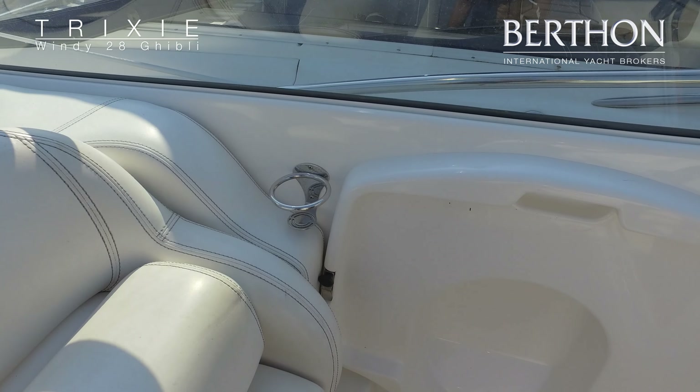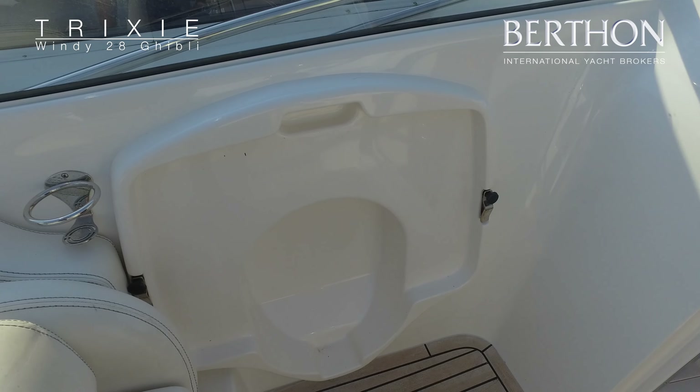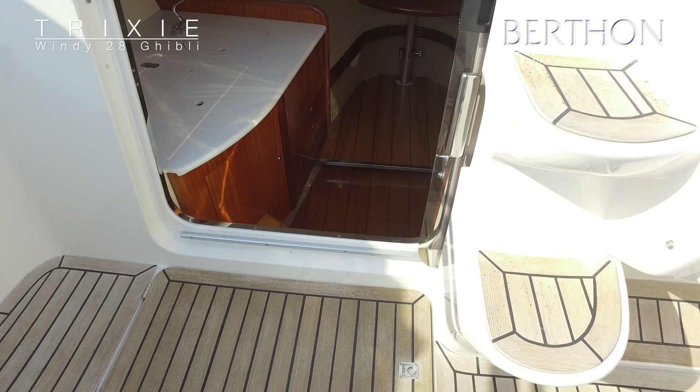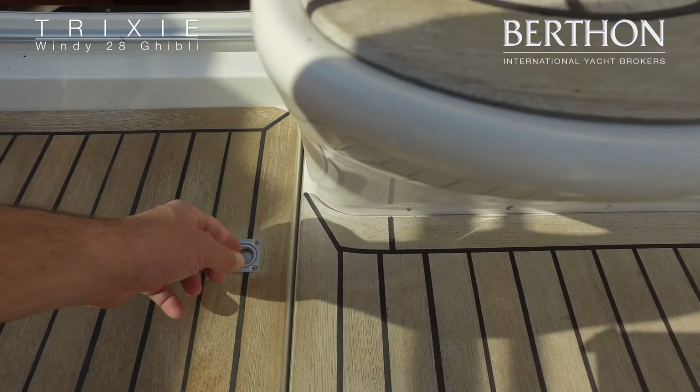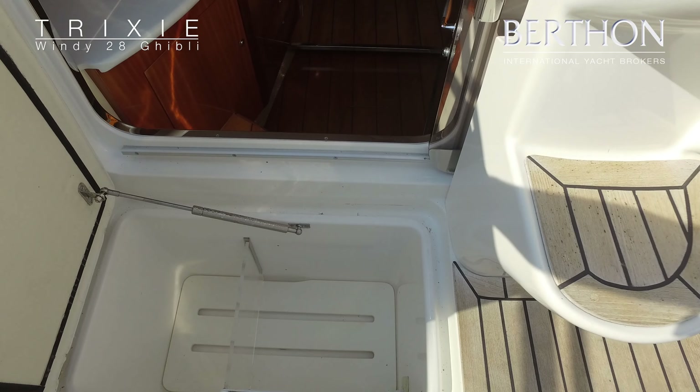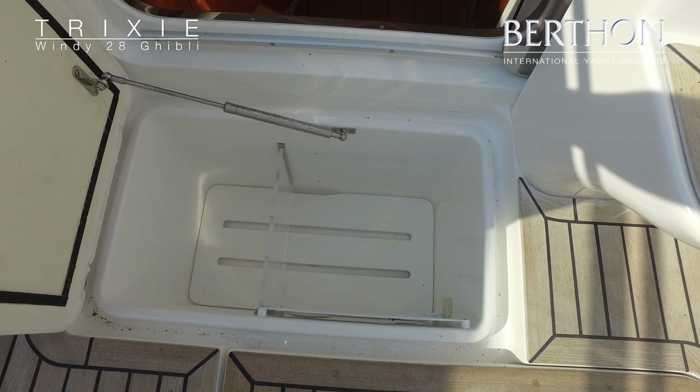Off to port you can see where the table is stowed when not in use, and under here we have a deep-set fridge — the compressor has recently been changed so that's all working correctly.